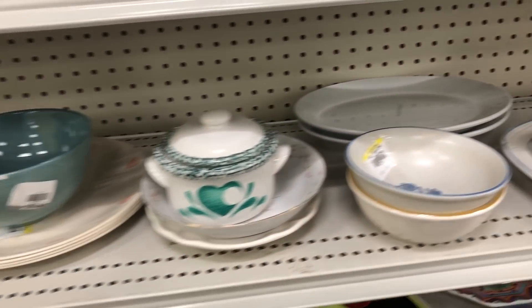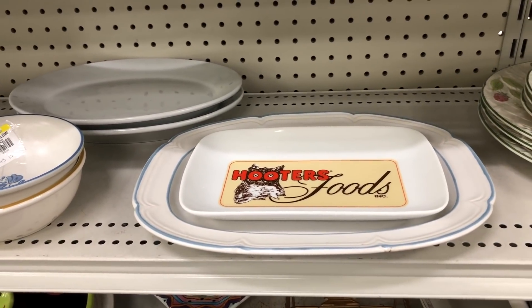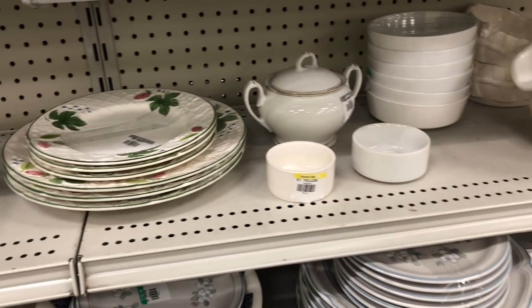Have you guys ever tried the wings at Hooters? I went there a few years ago when we went on a road trip down south and I didn't really care for them. My favorite wings to get is at the Anchor Bar in Buffalo, New York.